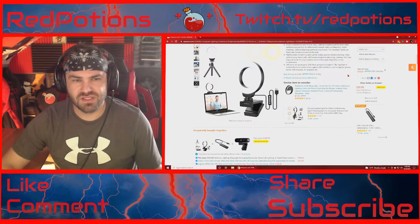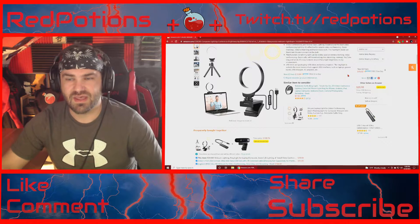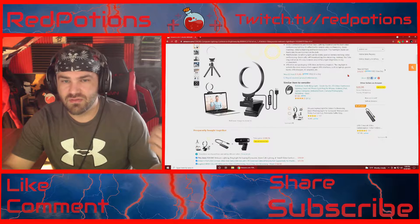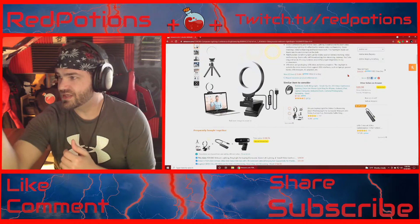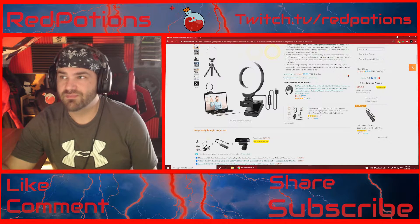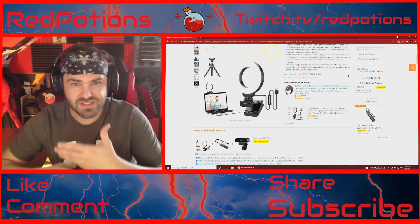Like a lot of streamers, you see them set up this big huge light behind their webcam and stuff like that. But as you can tell, I have pretty good light coming in from the window. But from this direction over here, there's no light there, and I have a ring light there and it is currently on. And you can see me just fine.